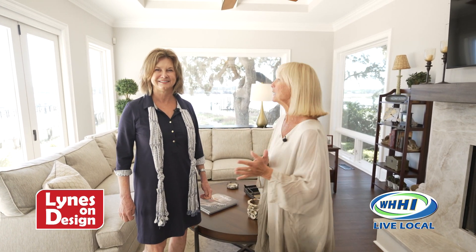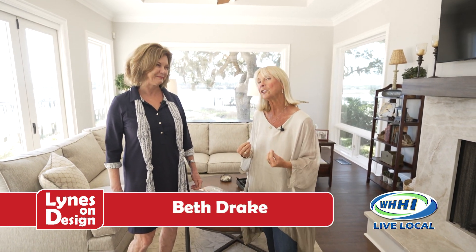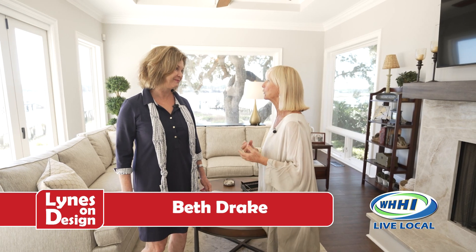Hi, and welcome to Lynes on Design. Yes, it's a glorious spring day. I am here with my friend Beth Drake, and we're talking about real estate, but we're really talking about design and real estate together, which is kind of fun.